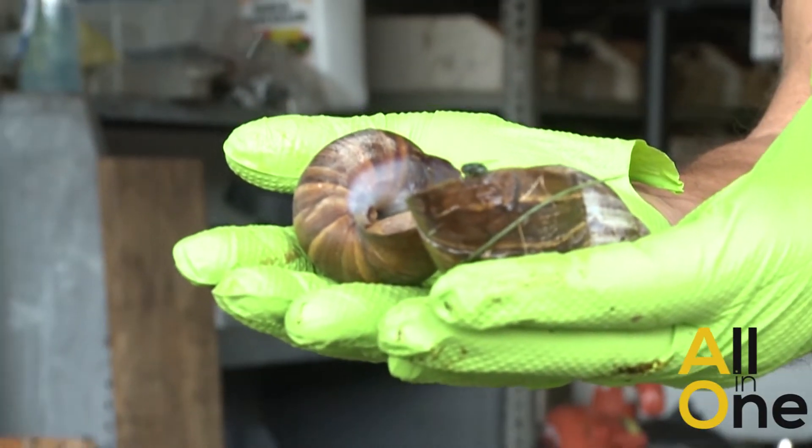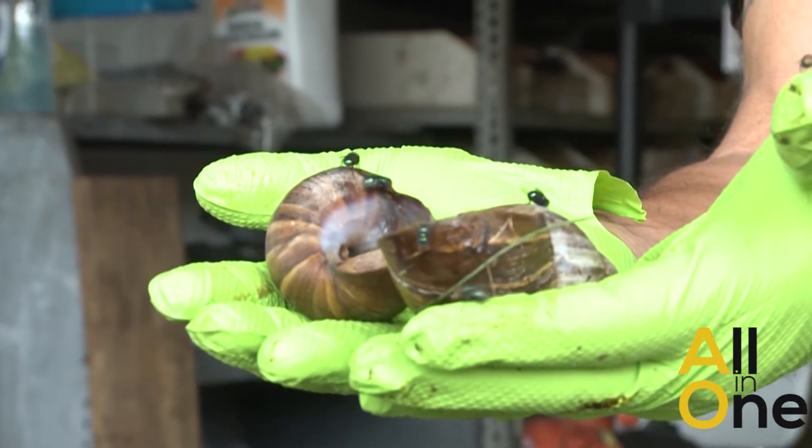Are you ever around a fish market? That's what I was thinking — that's where the smell is. That's where the flies are coming from. They smell the dead animal.